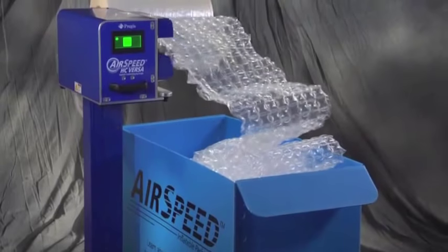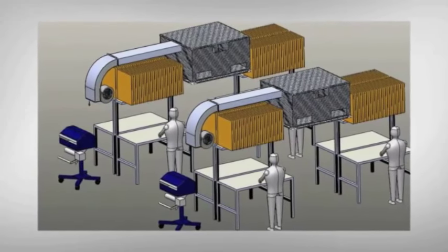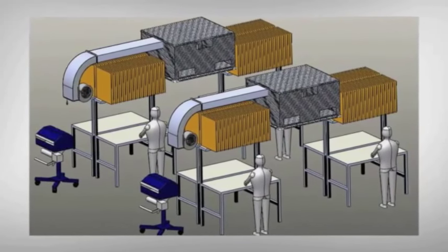Finally, for ergonomic comfort and operational efficiency, Versa can be accessorized with bins, chutes, transfer stands or other advanced delivery systems, including overhead dispensing.